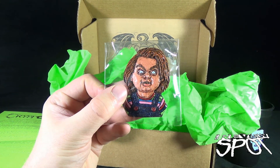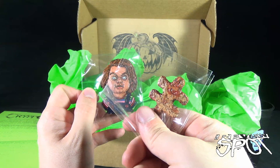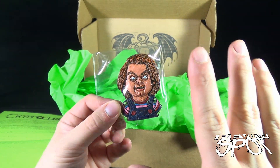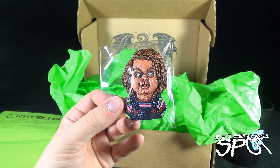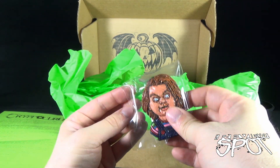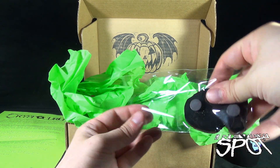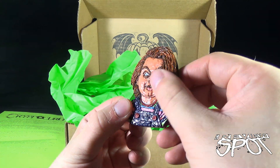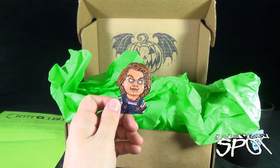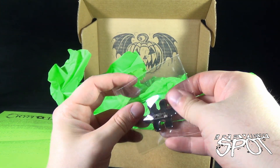We also have ourselves a Child's Play Chucky magnet — very creepy. I love this. I kind of wish this was a magnet — well, it is a magnet. Chucky opening up my fridge every night, I can see him and he startles me. Sorry, I wasn't expecting you on my fridge even though I did actually put you there. Let's take him out. There we go — Chucky, a creepy little doll that you can put on your fridge or really anything that's magnetic. You could put that on the hood of your car if you wanted to.